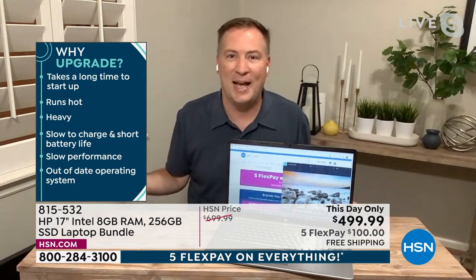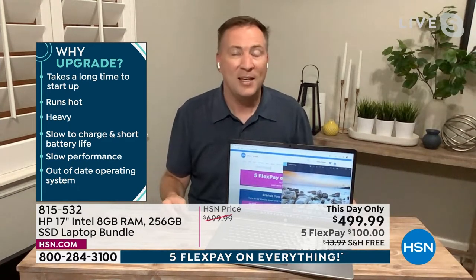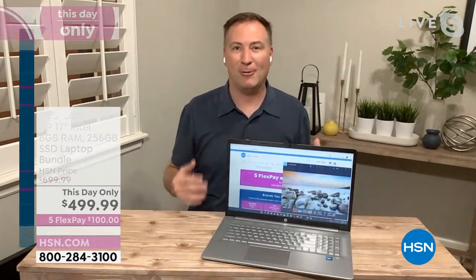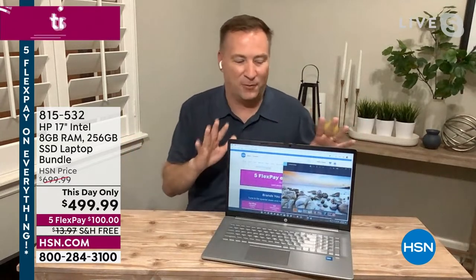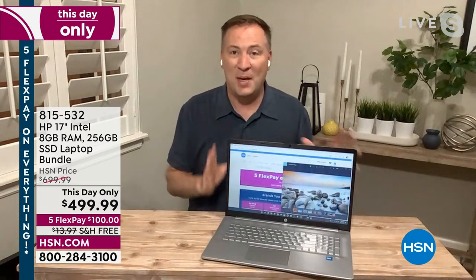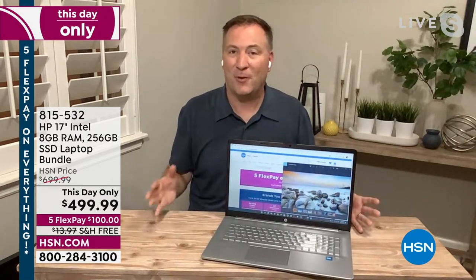You're probably thinking: I need a new computer because my last one is too hot, too loud, has a short battery life — maybe it's so noisy when you turn it on, or the internet is slow. We're going to solve all those problems. The first thing you'll notice is how big and beautiful that screen is — a big 17-inch display, the largest that HP offers.